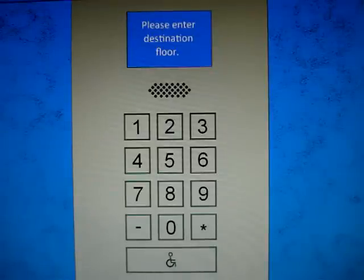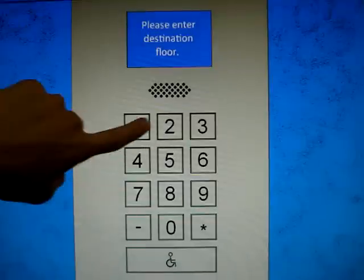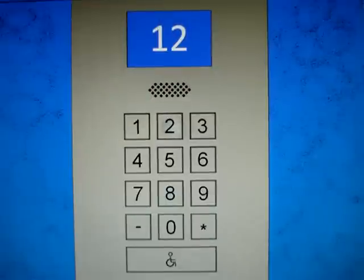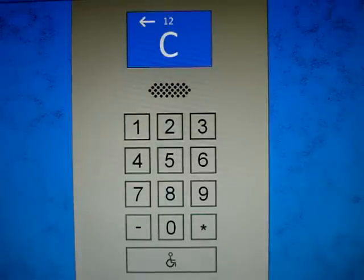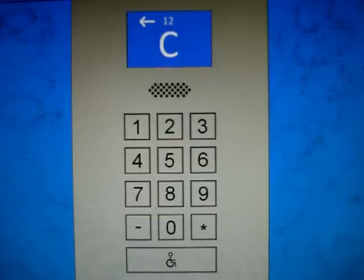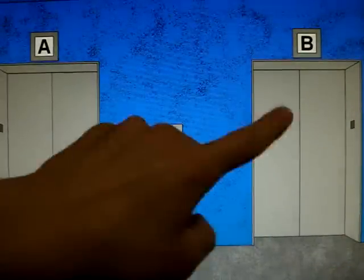Here we come to the second bank of elevators at the Blue Tower in Elevationville. I won't use the compass voice this time. This is panel 2 right here between C and D, and this is panel 1 between A and B.